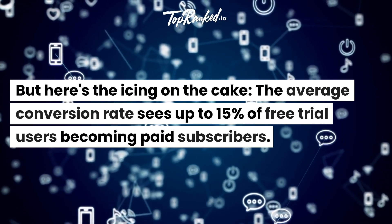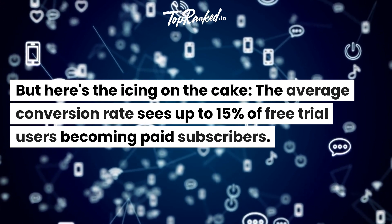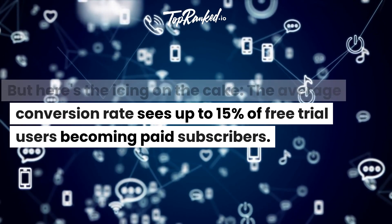But here's the icing on the cake — the average conversion rate sees up to 15% of free trial users becoming paid subscribers.